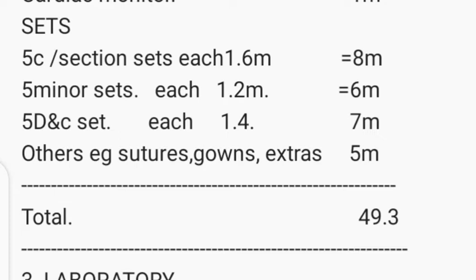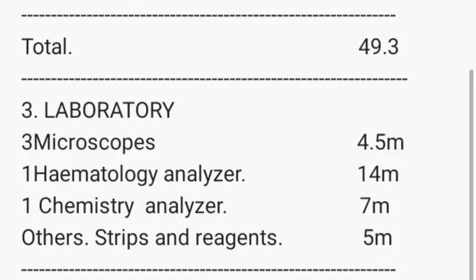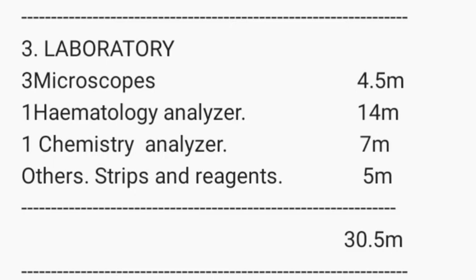For the laboratory, you'll need at least three microscopes at 1.5 million shillings each, totaling 4.5 million shillings. A hematology analyzer (CBC machine) costs around 14 million shillings, and a chemistry analyzer around 7 million shillings. Strips and reagents add roughly 5 million shillings. Setting up an average laboratory in your hospital costs approximately 30.5 million shillings.